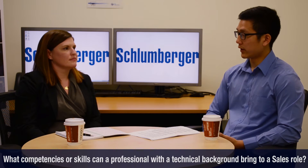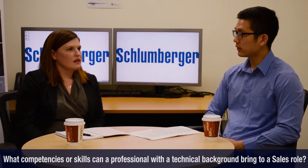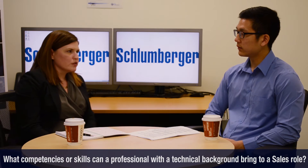What competencies or skills can a professional with a technical background bring to a sales role? The majority of your clients, the people you're selling to, the ones who are going to make the decisions, the ones who are actually going to buy the service or product, will have a technical background. So essentially you need to be able to talk the talk and walk the walk, and having a technical background makes it easier to do that. It's not saying that somebody who has a sales background can't learn that.